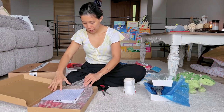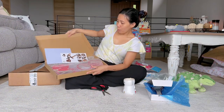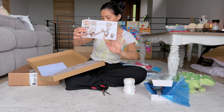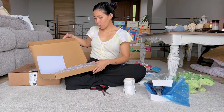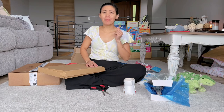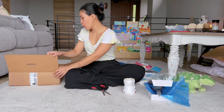We also bought Ansa a coin bank from Amazon — it's a dinosaur coin bank. She has to build it, so Roy and Ansa will do that together one of these days. We wanted her to start learning how to save money, that's why we got her the dinosaur coin bank.